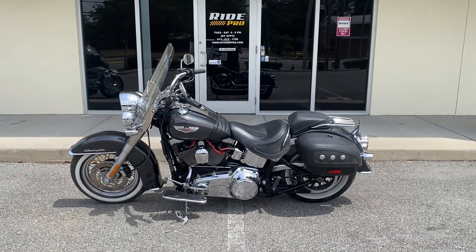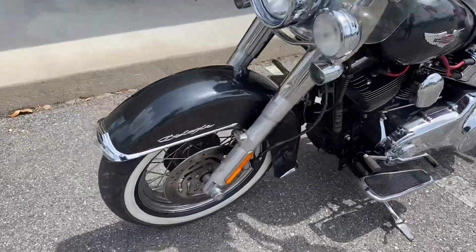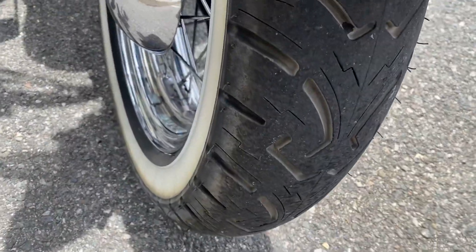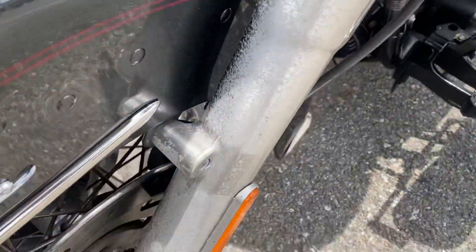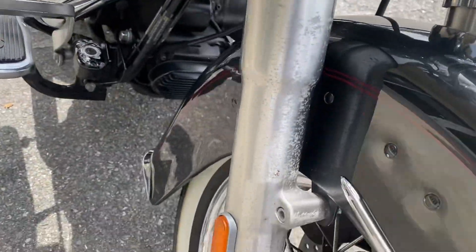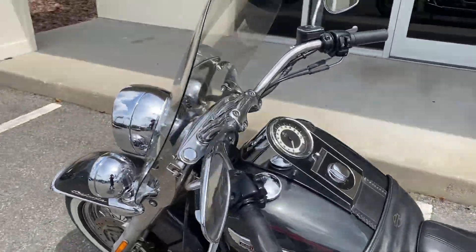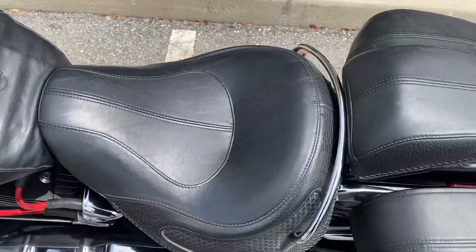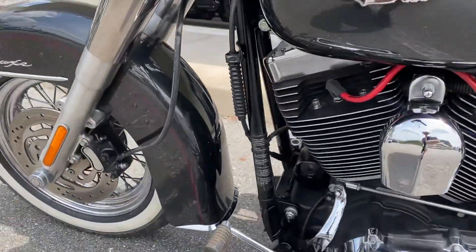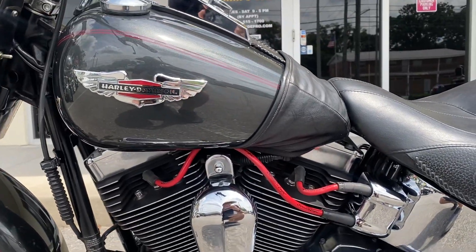Hey guys, Ride Pro back again with another bike for sale. Here's a 2007 Harley Davidson Deluxe — it's dark gray in color, got new white wall tires on it. I'm going to show you the lower legs here, and it has a quick-release windscreen. The bike is really clean.